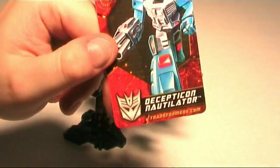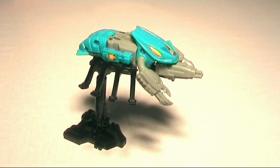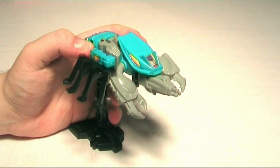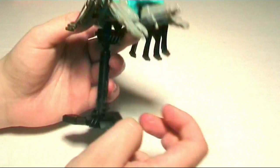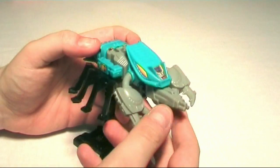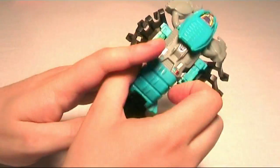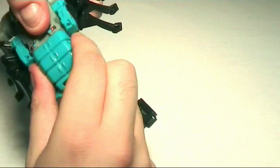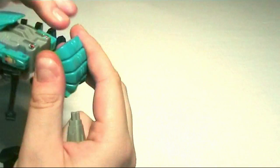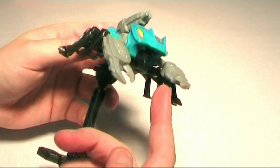Nautilator is up next — called Lobclaw in Japanese continuity. He's a crab, and a very nice figure. This was the figure that was released outside of Japan in the 80s. His base isn't that great for him — his foot piece is a bit big for this figure. He has the gun here which is kind of in his beak, which is a bit odd. What I like to do is just take the back, slide it out, move it up, and put the gun in there — that looks a lot better than having it in his beak.